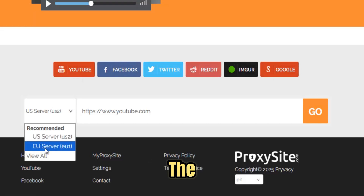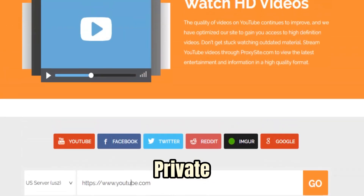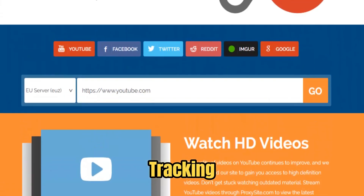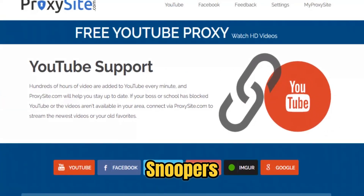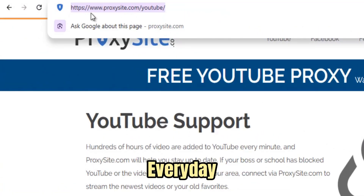Privacy and security are at the heart of ProxySite's design. By masking your IP address and routing your traffic through secure servers, it helps keep your browsing activity private. This added layer of protection shields you from unwanted tracking by advertisers, school networks, or public Wi-Fi snoopers. While it's not a full VPN replacement, ProxySite provides strong, practical anonymity for everyday browsing.